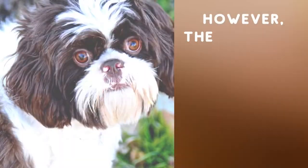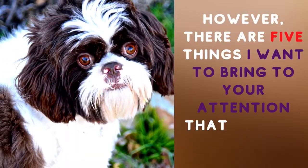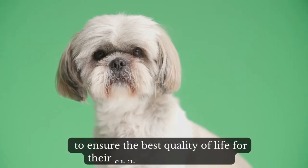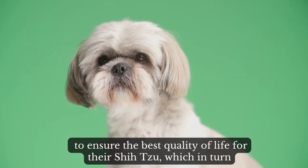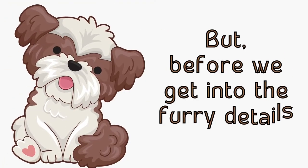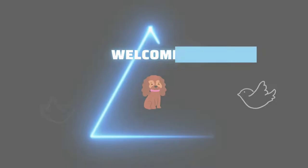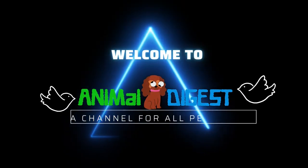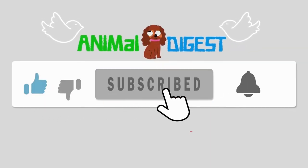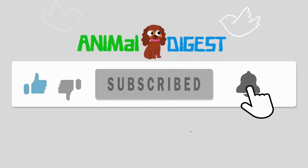However, there are five things I want to bring to your attention that all Shih Tzu owners must do to ensure the best quality of life for their Shih Tzu, which in turn fosters a healthy and happy relationship with your pet. But before we get into the furry details, hello and welcome to Animal Digest. If you haven't already, please subscribe to get your weekly dose of pet content. Now let's begin.